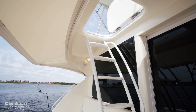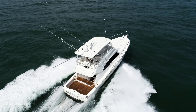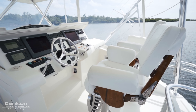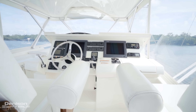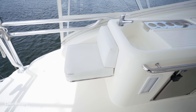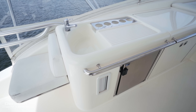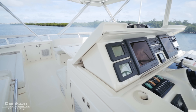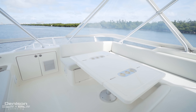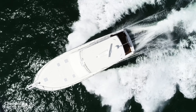Up the stairs, you'll enter the flybridge with enclosure and upgraded 24,000 BTU air conditioning. At the helm, there are two Pompanette helm chairs and a full suite of Furuno electronics. To port is an aft-facing observation seat with wet bar, refrigeration, and storage. Forward is wraparound seating with a large table that converts into a full berth. The custom pipe welder's hardtop has a sat-TV dome and Furuno open array radar.